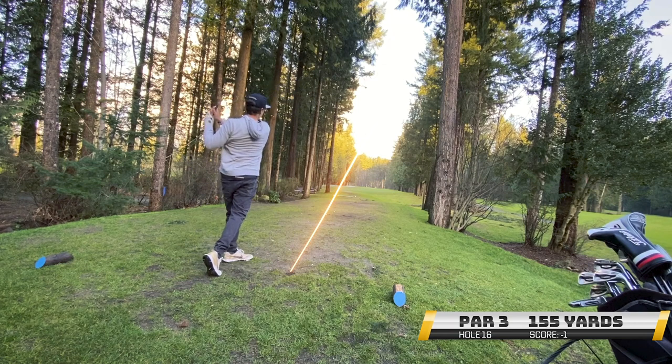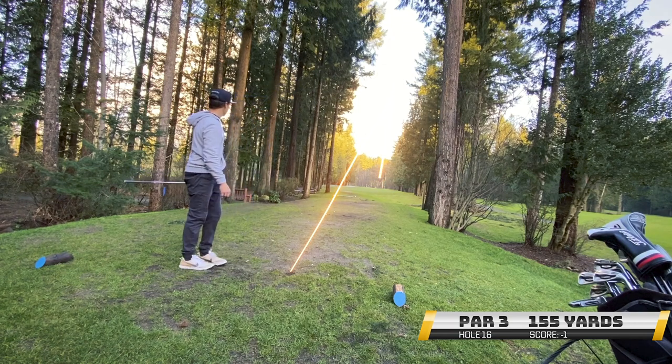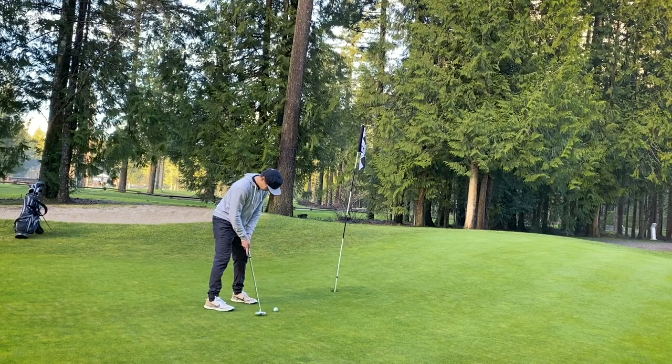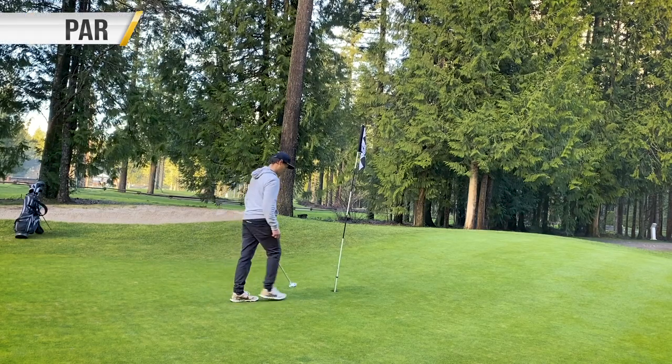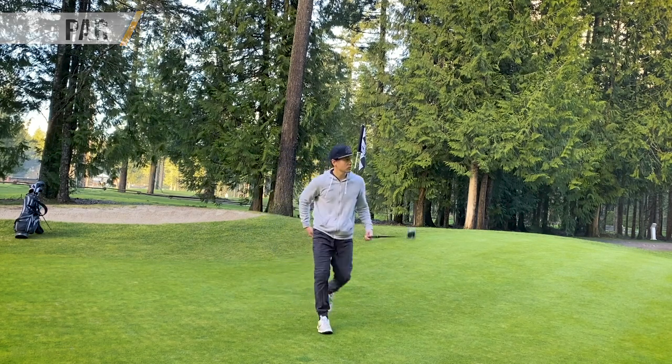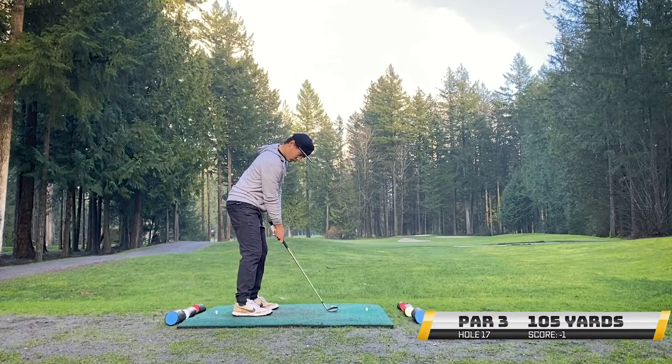We have a short par 3 here, 155 yards. I just hit a 9-iron and kind of went for it. It was awesome contact. Had a long putt — this pin was in an interesting position at the bottom of that hill, just absolutely terrifying to have that putt left, but we'll take it. Now, the moment you've been waiting for is the next hole. Here we go. It's game time.